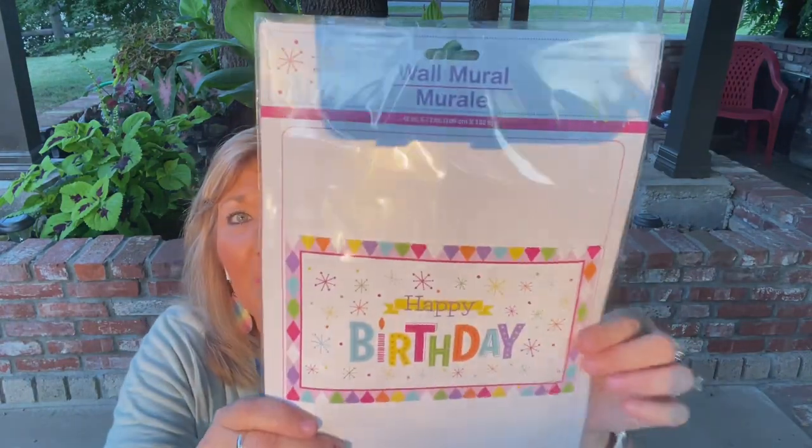Another birthday thing is a wall mural. I'm going to put that up and I'm going to have to do it pretty quick because she's going to be here in an hour.